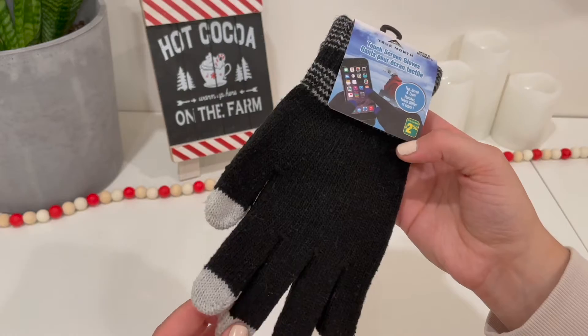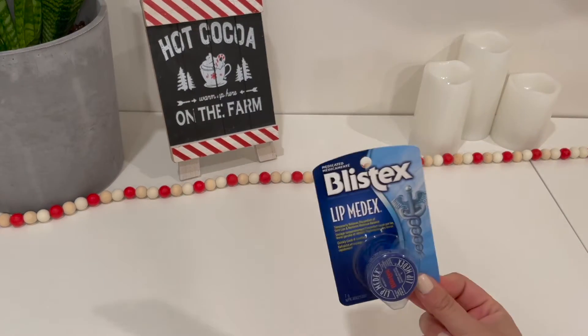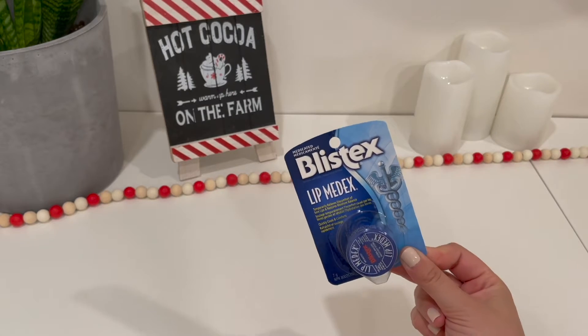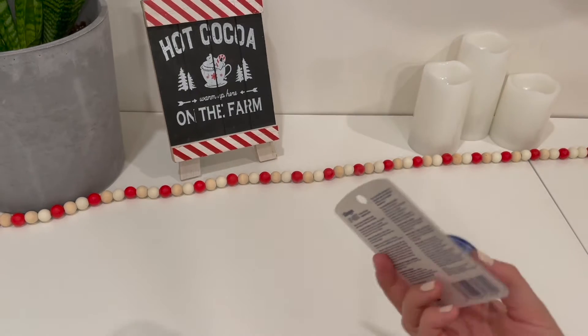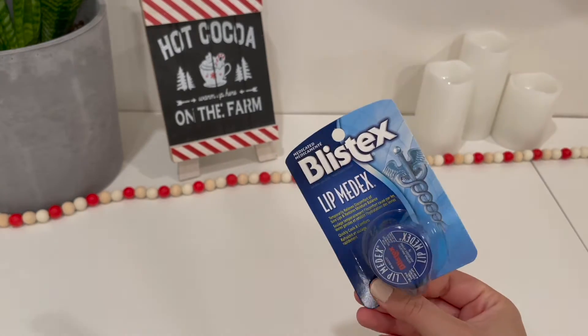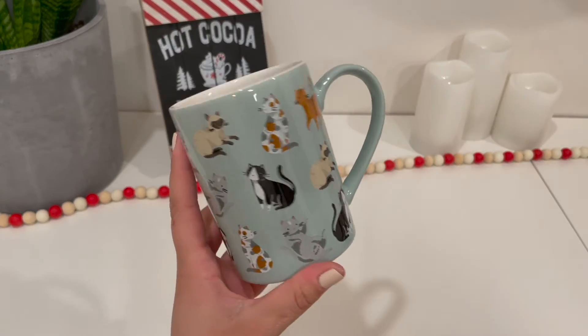These ones were $2.50 and they're really good quality. The next stocking stuffer I picked up was a Blistex — the medicated one. It's perfect for the wintertime and I believe it was $2, just at the grocery store. I picked up a few of these just for my friends.